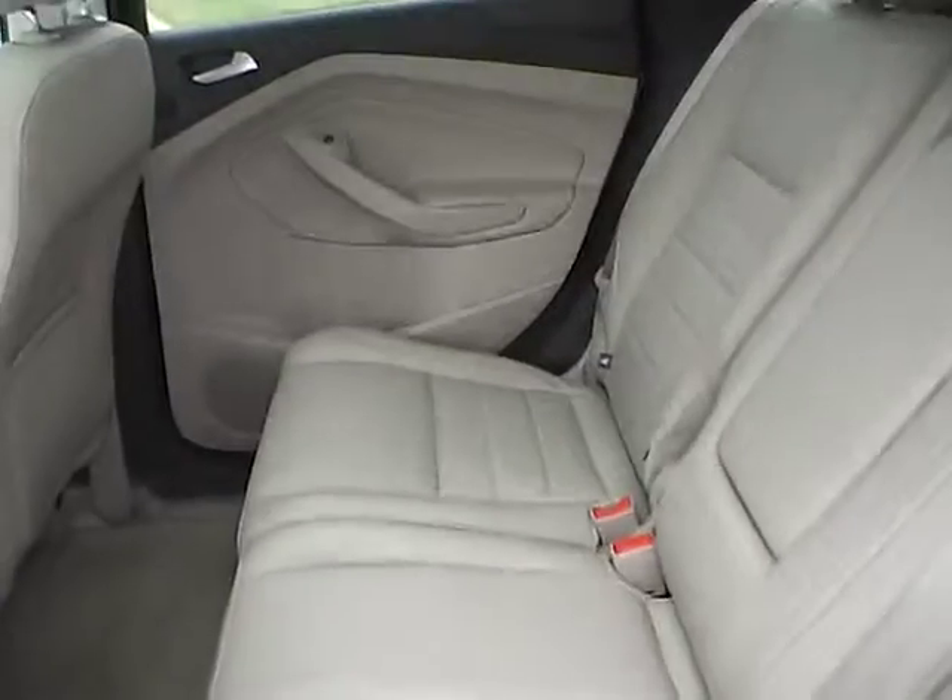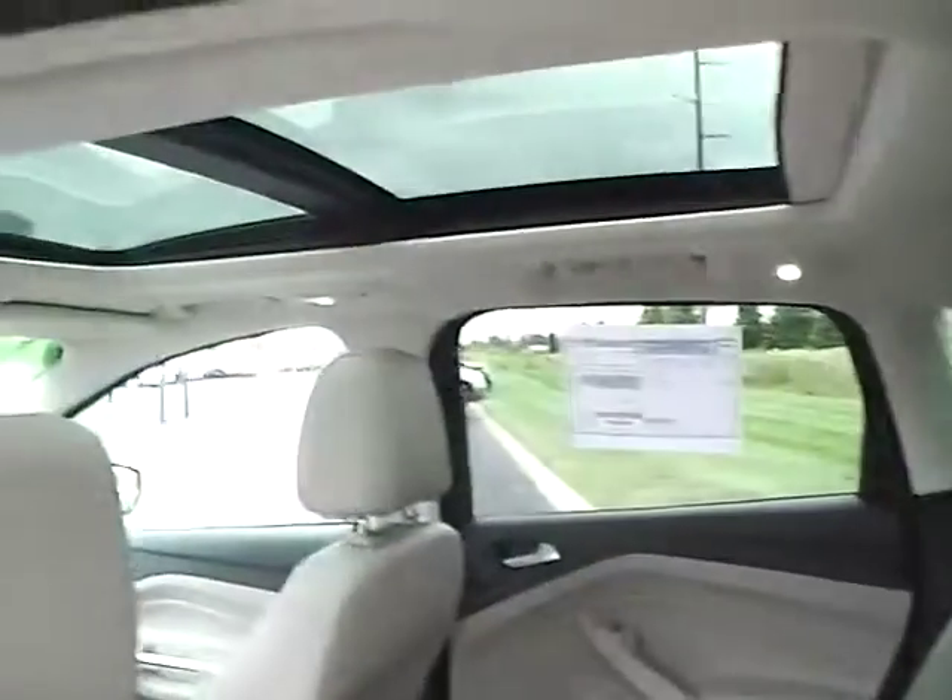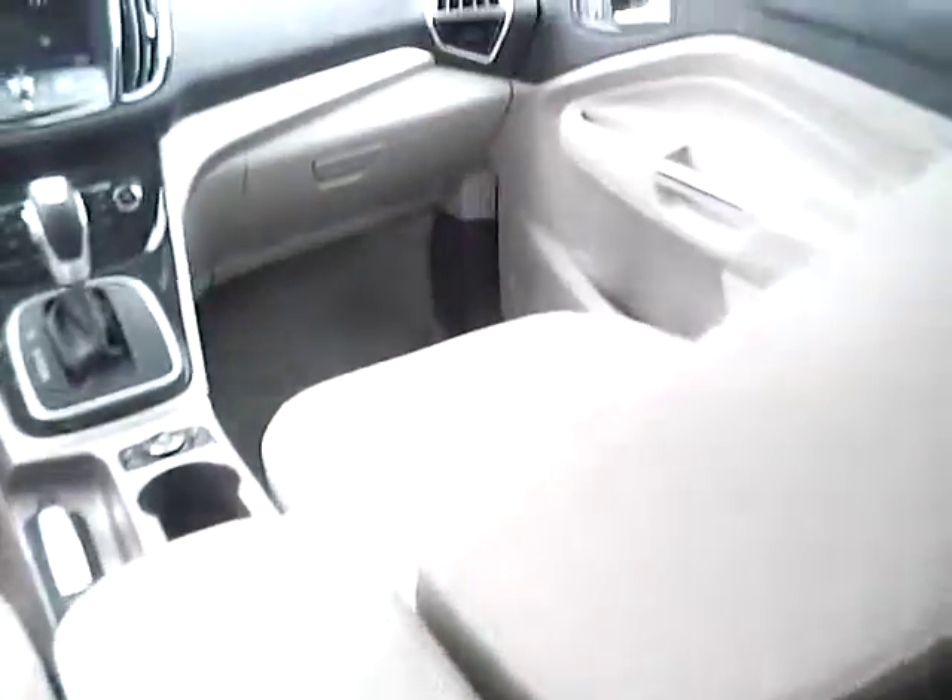Rear bench seat in excellent condition, also folding for more trunk space. Rear air vents and power outlet — it's a very nice vehicle.